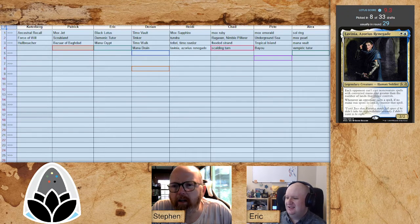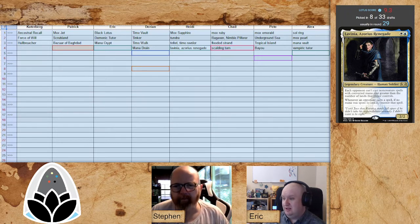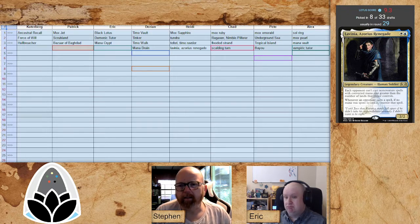Mana Drain — a nice fourth-round value pick. It seems like Darian is just drafting the best card still available on the table. Whatever has the highest pick rate, Darian's going to get that value draft — as long as it's blue.